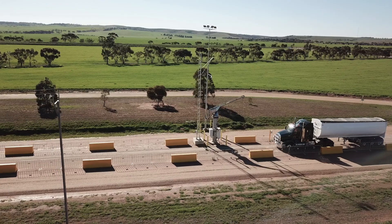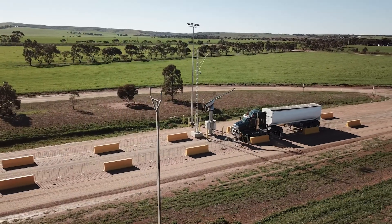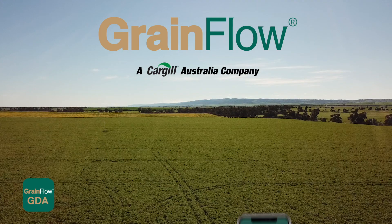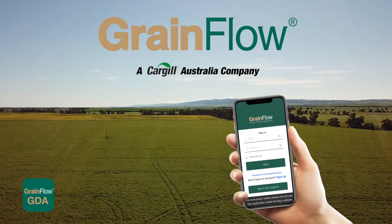I just hit two buttons and say 15 minutes I'll be here, and that was it. Meanwhile everyone else is still sitting there writing out their books and I just wave to them as I go past. Download the app today and start smarter delivery with the Grainflow Grower Delivery app.